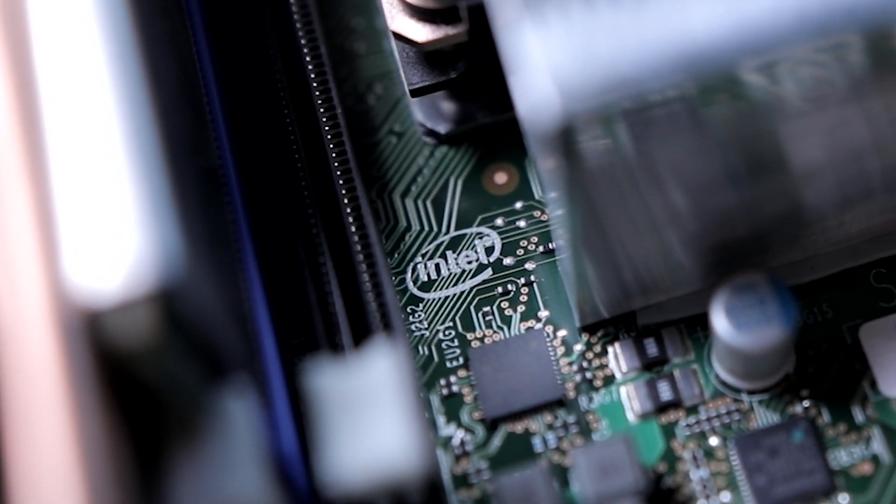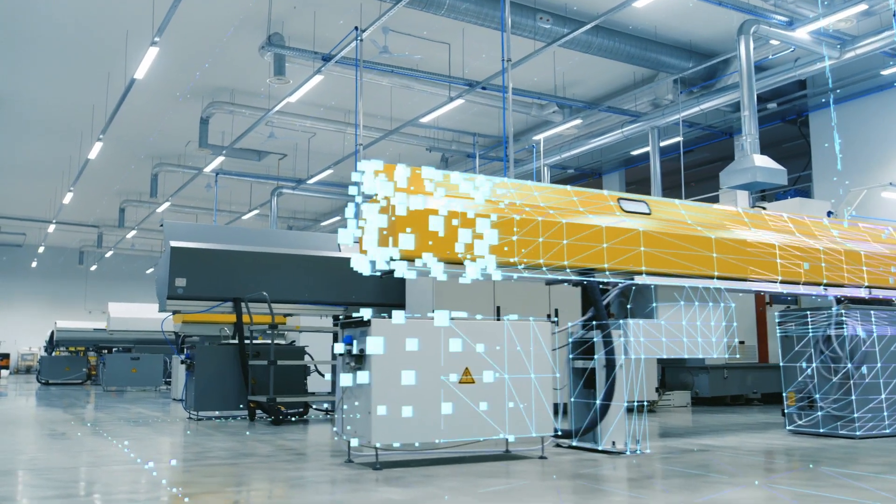As we enter this new decade, we're really entering an era of technology-led investment that's driving a huge acceleration to digitally transform companies.